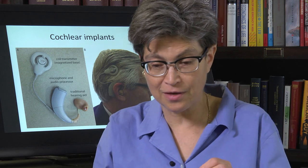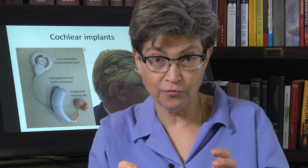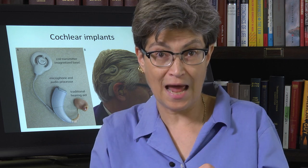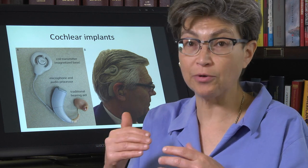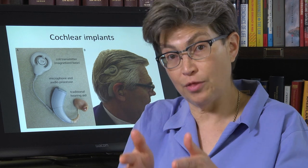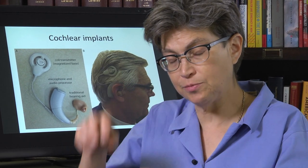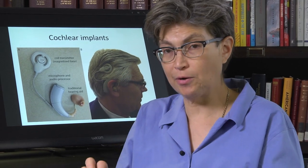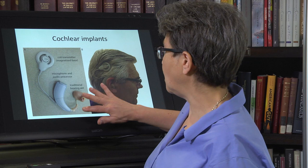What does the cochlear implant depend on? It depends on having cranial nerve eight — the vestibulocochlear nerve — intact. You still have to have those afferents, the spiral ganglion afferents. All you're replacing are the hair cells, and now you're stimulating the spiral ganglion afferents directly.